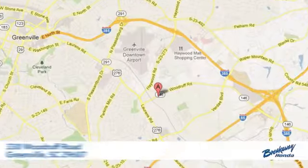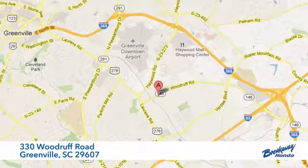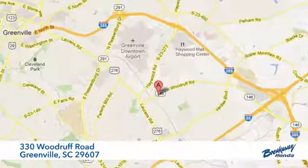It's a Honda, so longevity comes standard. There's even more to see in person — take it for a test drive today. Call, click, or stop in today. We're conveniently located at 330 Woodruff Road in Greenville, South Carolina.